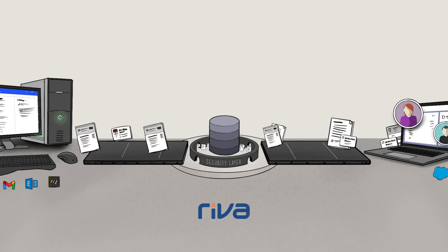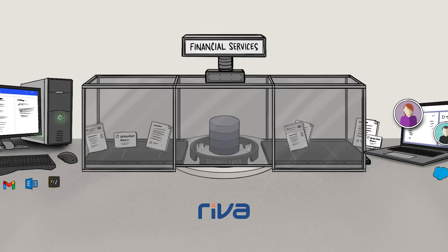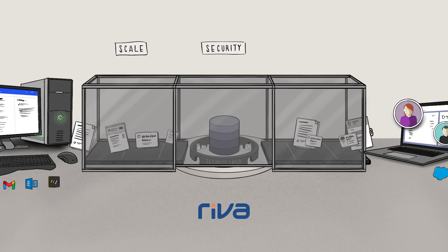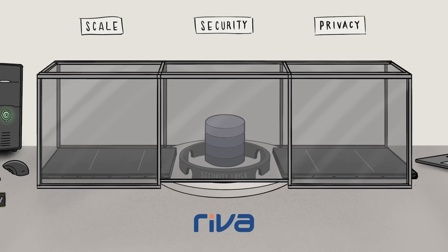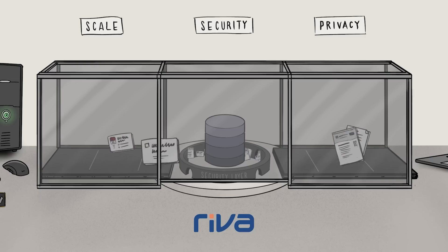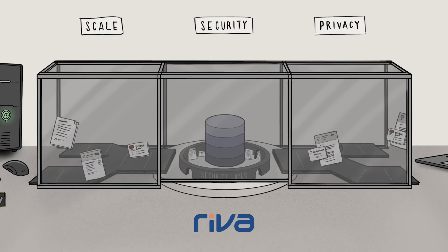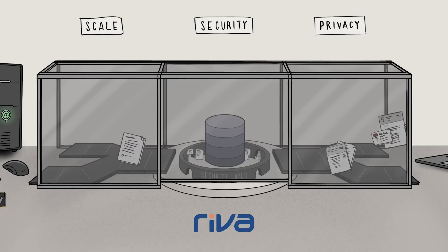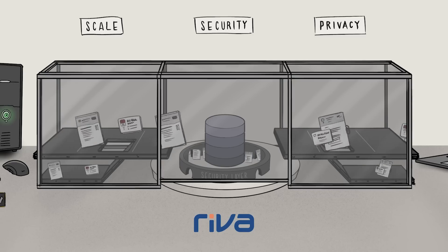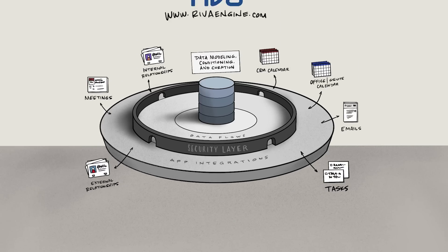The Riva relationship engine meets the exacting specifications of the most complex enterprise environments in industries like financial services, life sciences, and government, where scale, security, and privacy are top of the list. It was designed with the knowledge that your many divisions, teams, and employees require different levels of access to customer data. It is simple to deploy, requiring minimal investment in technology, change management, or risk mitigation, whether in the cloud or in your data center.